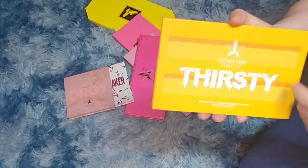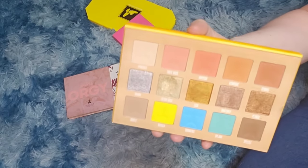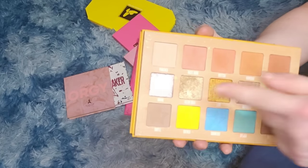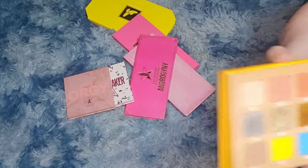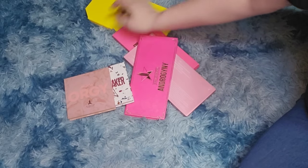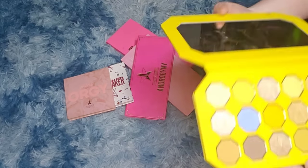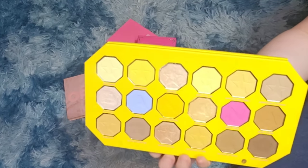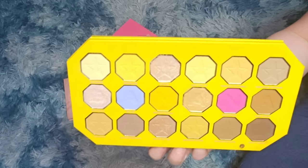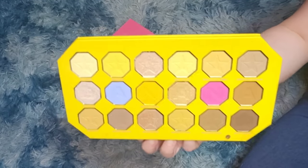The Thirsty palette is one I can get rid of. I've only kept it because you can't buy it anymore, but I do not like the formula — the shimmers are terrible. Banana Fetish — I don't wear yellows, however the shimmer metallics have one of the best formulas in this palette, so I'm definitely keeping it for that.